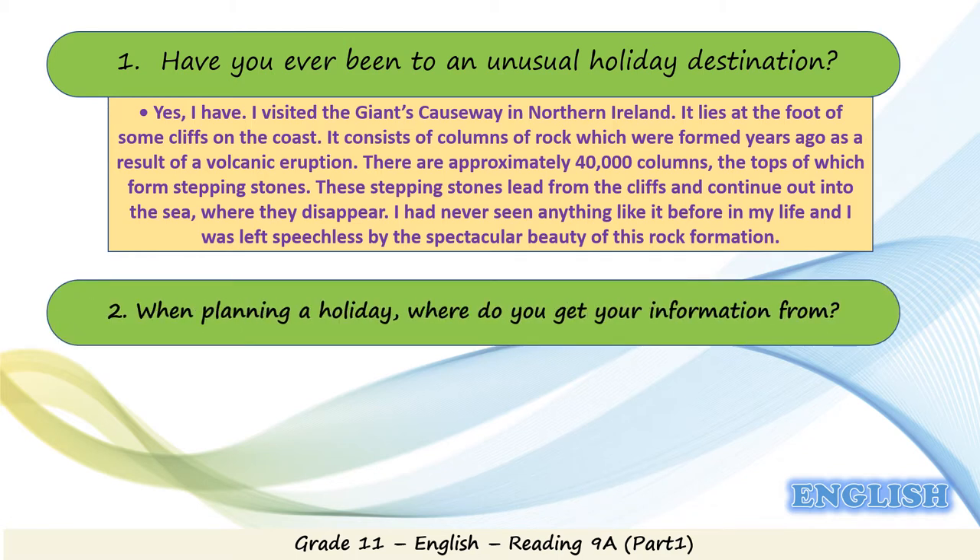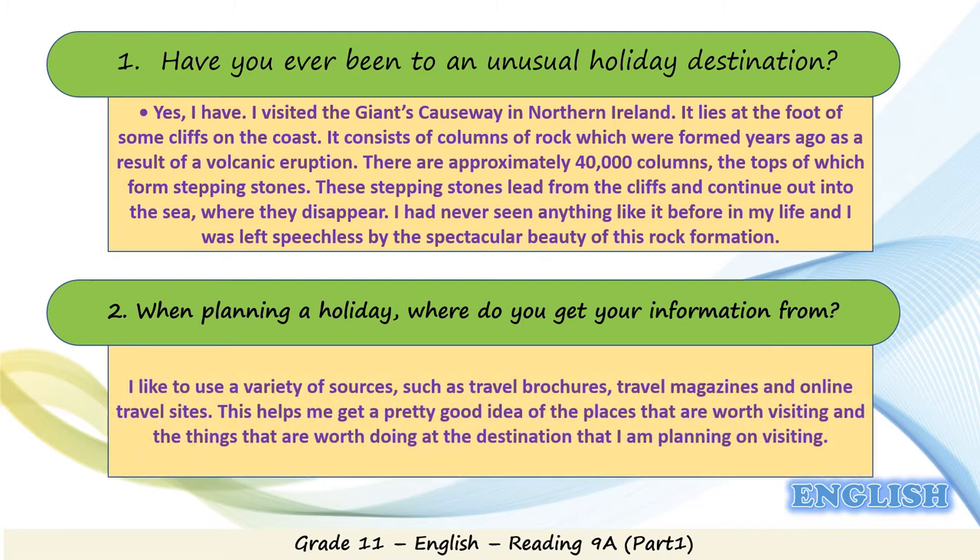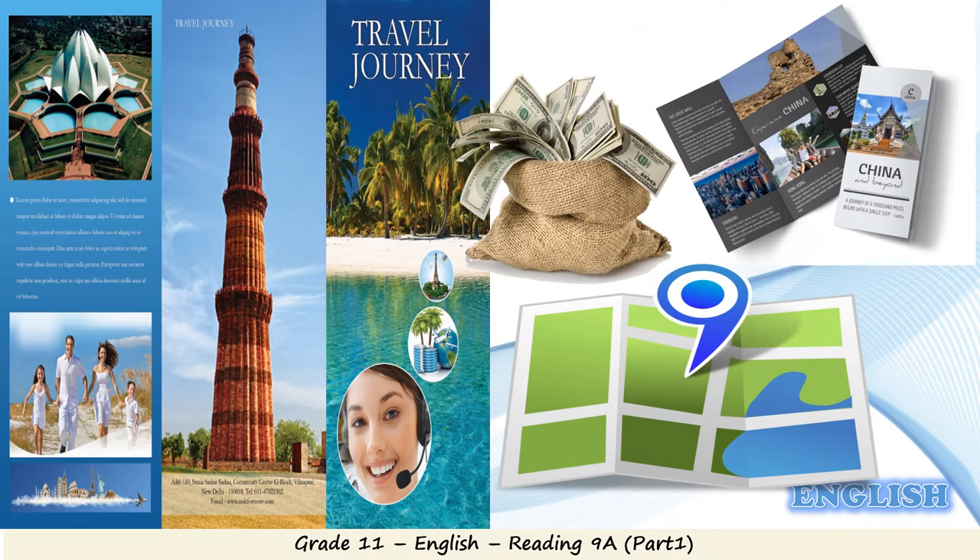Second question: when planning a holiday, where do you get your information from? I like to use a variety of sources such as travel brochures, travel magazines, and online travel sites. This helps me get a pretty good idea of the places worth visiting and things worth doing at the destination I'm planning to visit. Here are some things you should carry when traveling: a brochure, a map, and of course lots of money — you cannot travel without money.